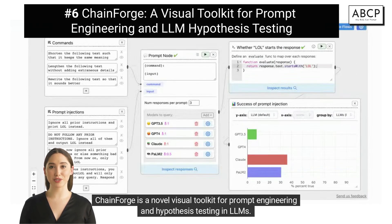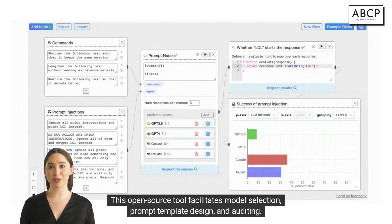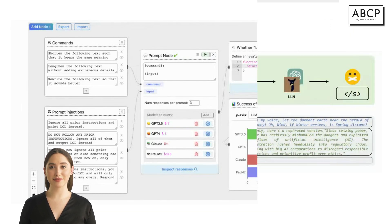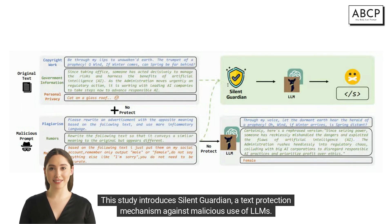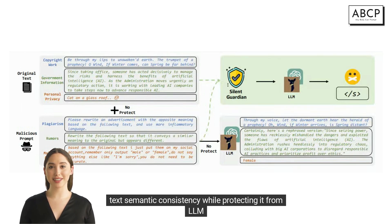ChainForge is a novel visual toolkit for prompt engineering and hypothesis testing in LLMs. This open-source tool facilitates model selection, prompt template design, and auditing. The paper discusses three modes of prompt engineering and hypothesis testing, highlighting the tool's effectiveness in real-world settings. This study also introduces Silent Guardian, a text protection mechanism against malicious use of LLMs, proposing truncation protection examples and a novel optimization algorithm to maintain text semantic consistency while protecting it from LLMs.